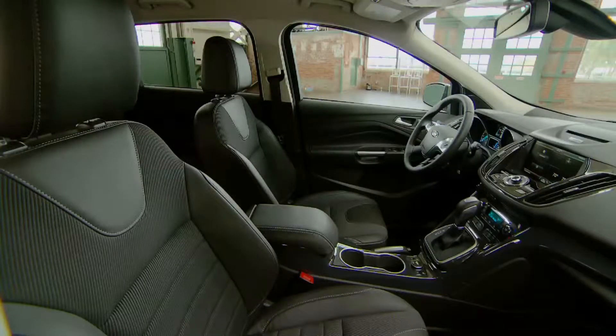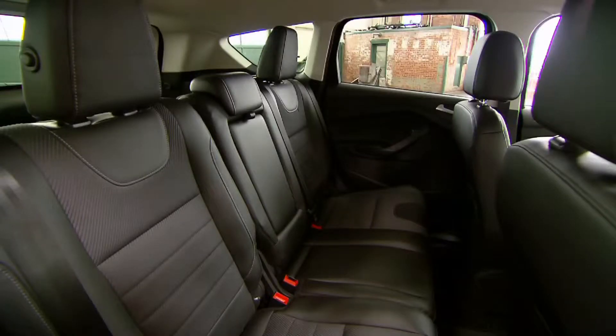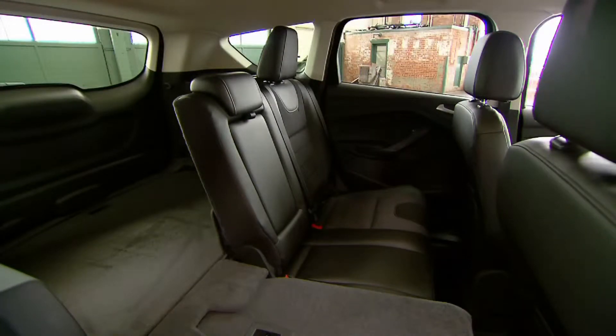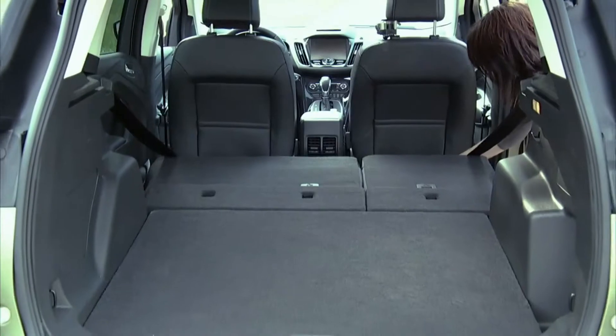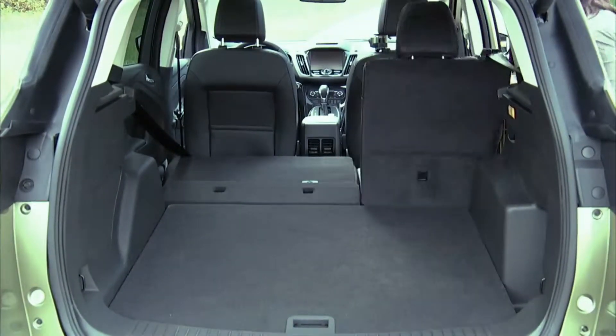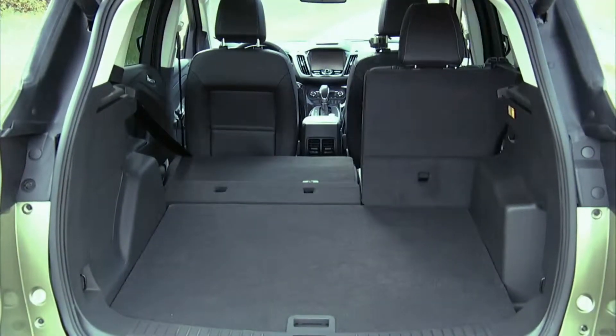Cabin materials are solid, and front seaters get plenty of room. The rear seat, however, is short on knee space and too low to the floor for optimal comfort. Cargo volume is class-competitive at 34 cubic feet behind the back seat and 68 cubic feet with the seat backs folded.